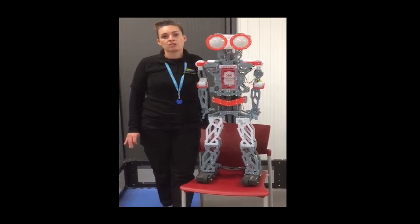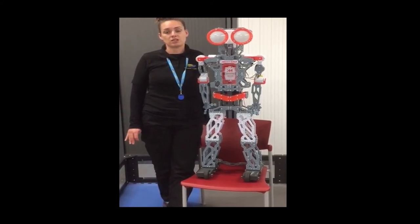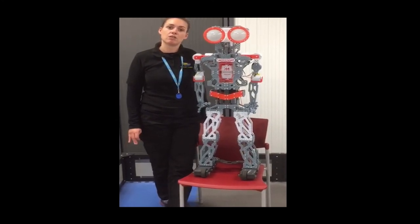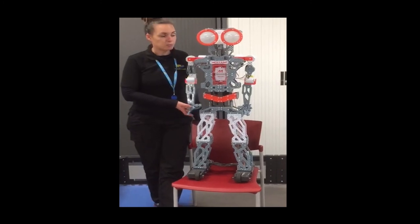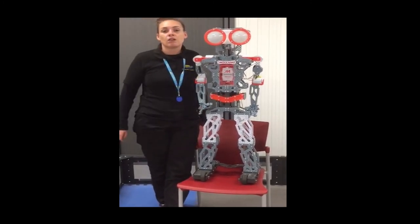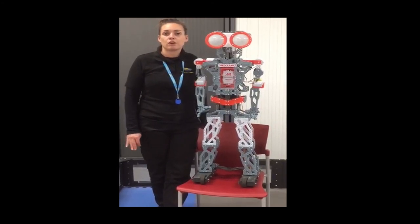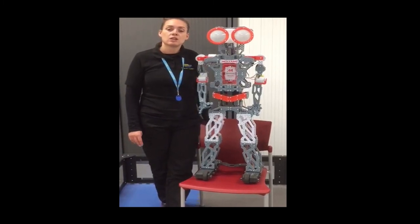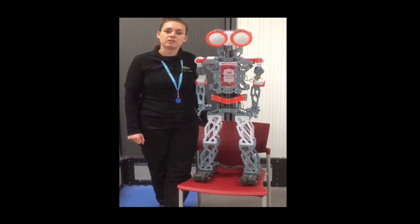We teach a range of mechanical, electrical and design units across all of the BTEC and HNC courses to give everybody a different grounding and experience of the different engineering sectors. There are different types of equipment that you might end up using on the course, varying from electrical through to our industrial robotics units, where you get to have an experienced understanding of how these are applied within industry.